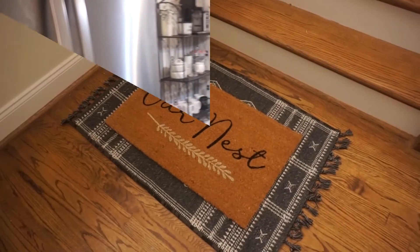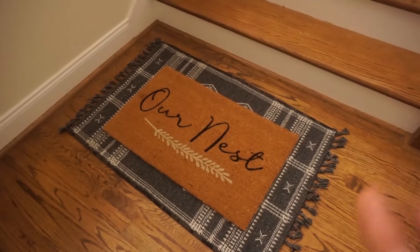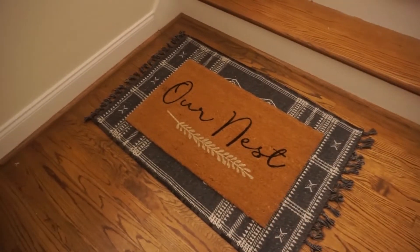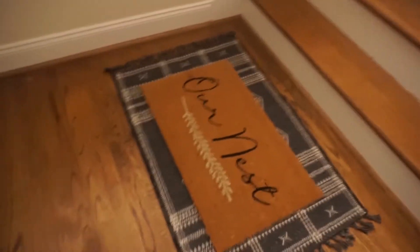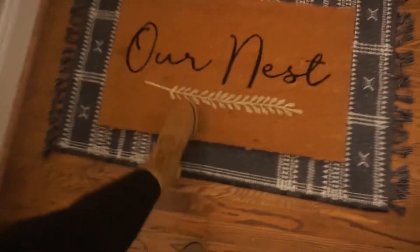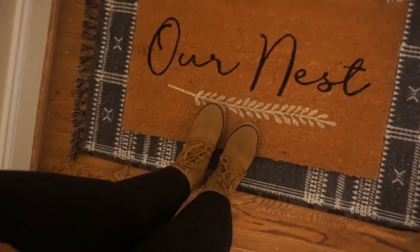I got this off Target — I thought it was adorable. There are two separate pieces and it says 'our nest' on it. I got it to go by my front door. So this is the inside of my house.